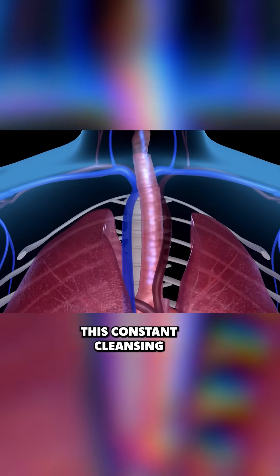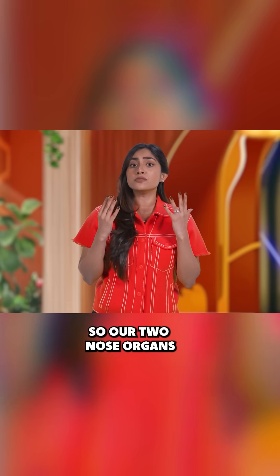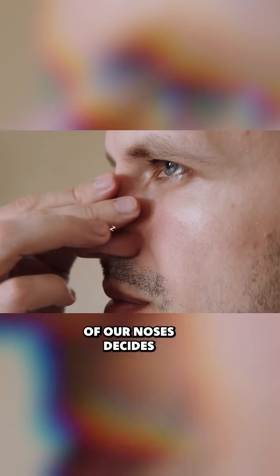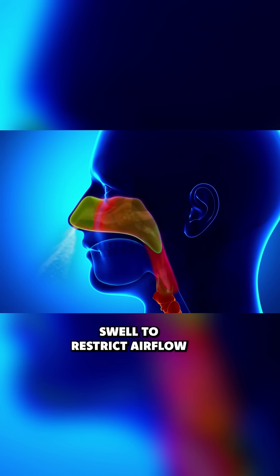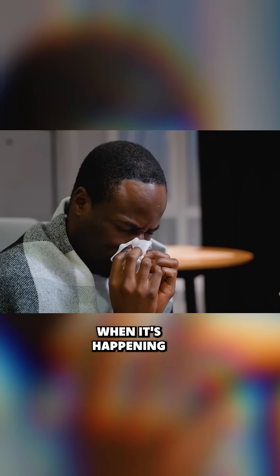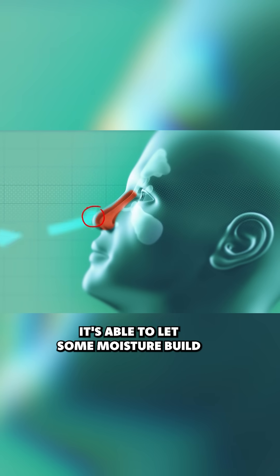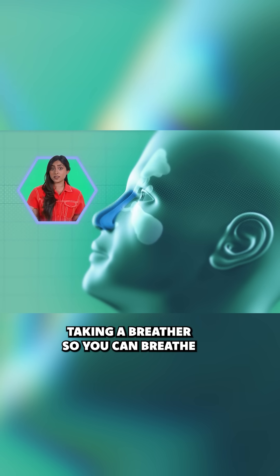This constant cleansing process can seriously dry out the nostrils, so our two nose organs take alternating shifts on dirt-detecting duty. Throughout the day, when one of our noses decides it needs a little snooze, its tissues swell to restrict air flow. This can feel like congestion, but it's also likely you don't even know when it's happening. Since not as much air can pass through your congested nose, it's able to let some moisture build back up along its nasal cavity. Your nose is just taking a breather so you can breathe.